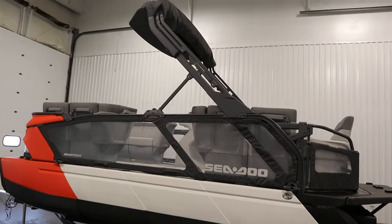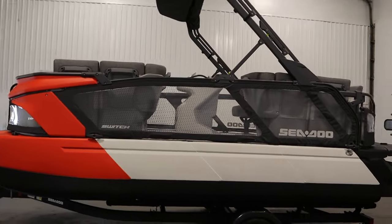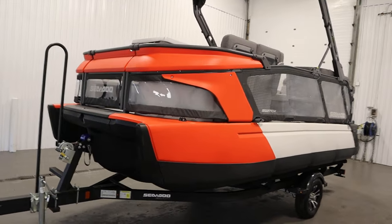This boat has a removable bimini top with storage boot. It also has intelligent brake and reverse as well as an intelligent debris-free system.